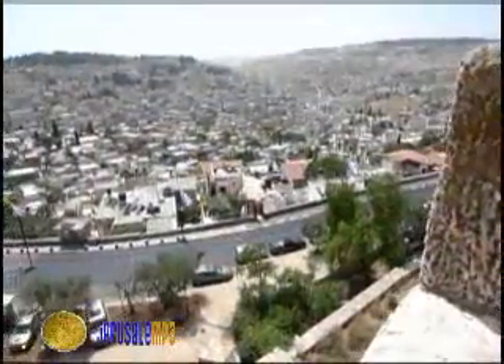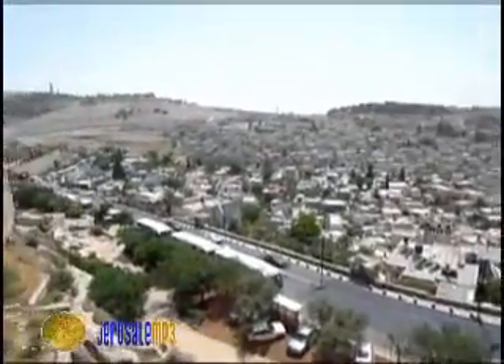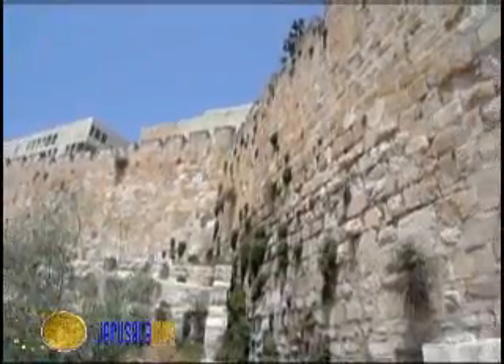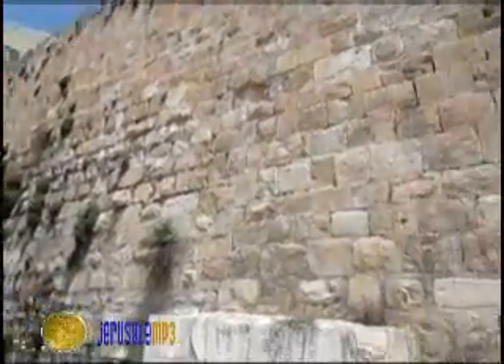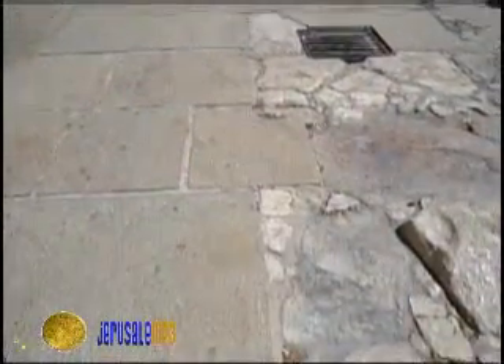Gaze outside the walls and enjoy the breathtaking view of the Kidron Valley and the Silwan neighborhood on its slopes. This is one of the highest sections of the wall, located next to the Tanner's Gate, that leads to the ancient Roman Byzantine street called the Secondary Cardo.